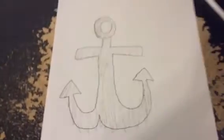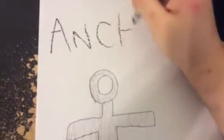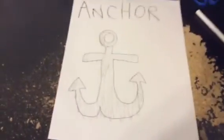Okay. It's not silver, it's black! Can you spell anchor? A-N-C-H-O-R! Anchor!